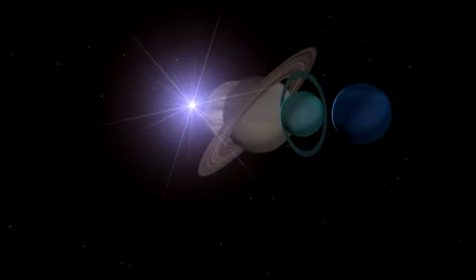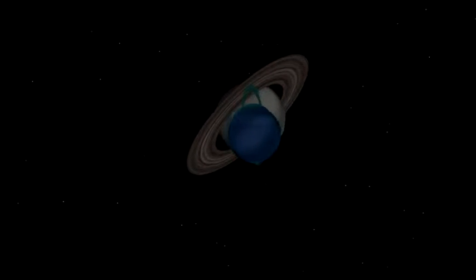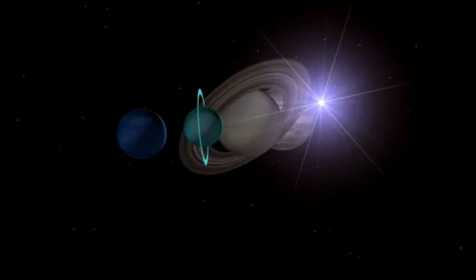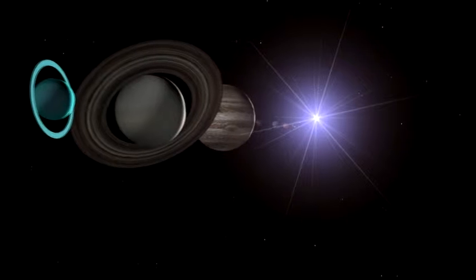Earth belongs to the first group, the four small planets nearest the sun. Scientists call this group a variety of names, including the inner planets, the Rockies and the terrestrials.